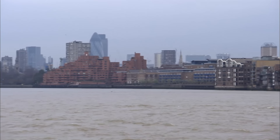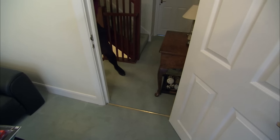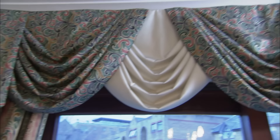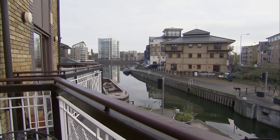Coming up on today's programme: a neglected lemon in London's Limehouse leaves a sour taste. I'm almost rendered speechless, and I try to get the owner of this riverside pad to abandon ship. The best thing you could do is to move out.